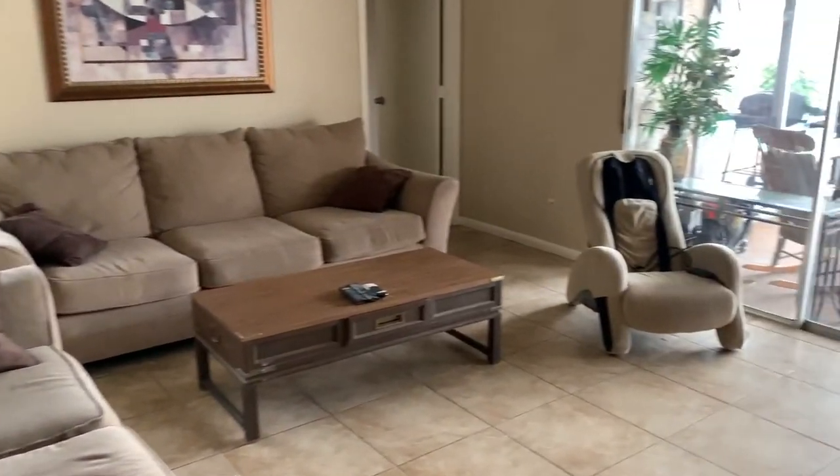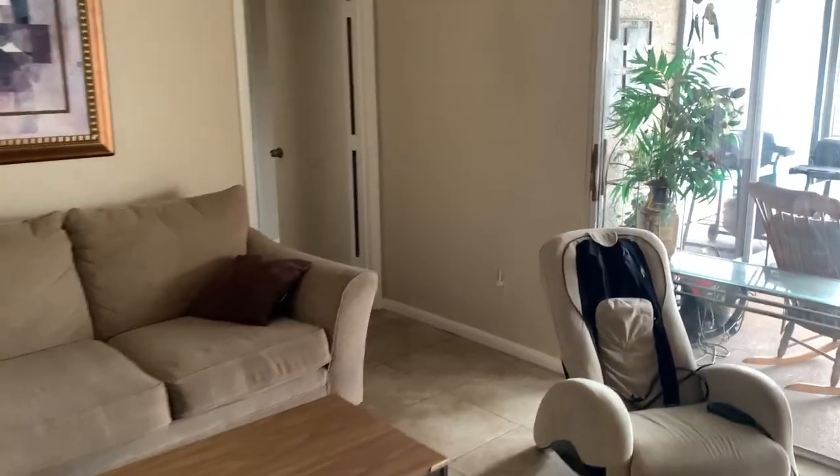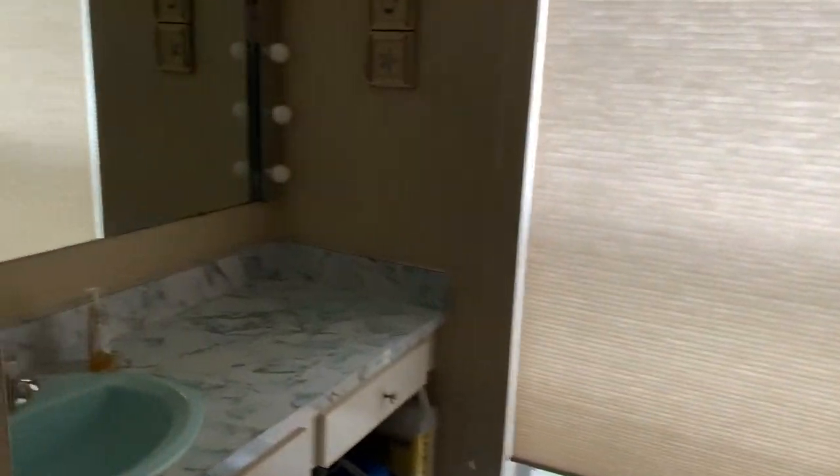We got a nice living room over here. Let me show you the bathrooms — I know they're ready to move. This room is a big room with a walk-in closet, and over here a little bathroom sink.